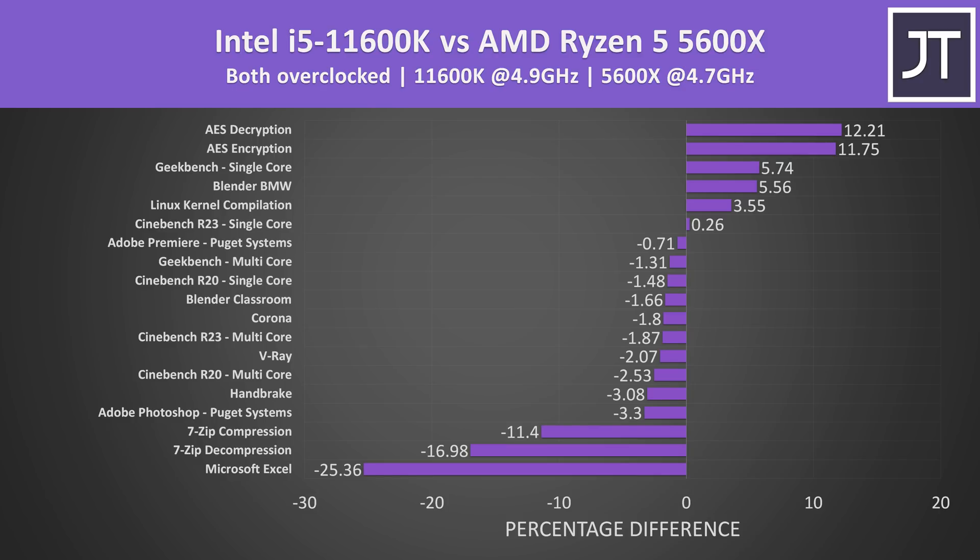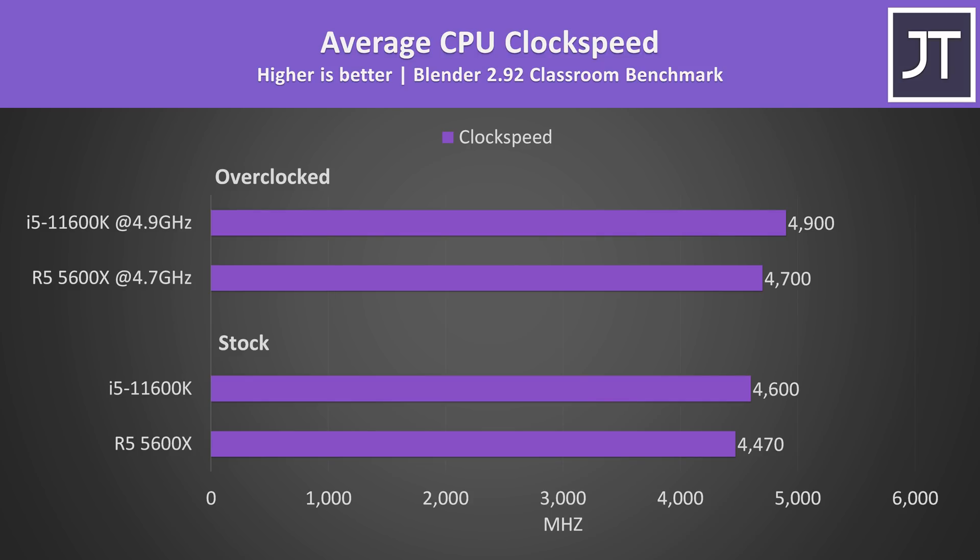Here's how the results change with both manually overclocked on all cores. Many of the multicore tests edge slightly in favor of Intel. The 5600X is still faster in the majority, however it would appear that with both overclocked to these levels the i5 is able to see more benefit. This makes sense looking at the clock speeds reported by HWiNFO with the Blender test running — at stock the i5 is 130MHz higher, but once both are overclocked the gap increases to 200MHz, so we're expecting more gains from the Intel overclock.